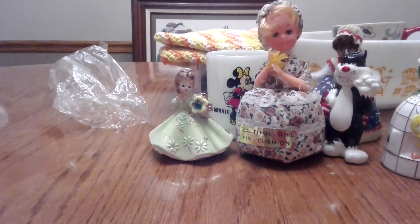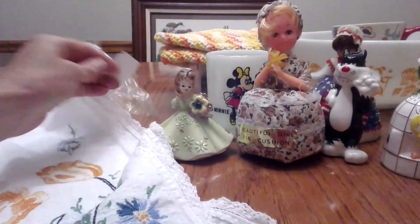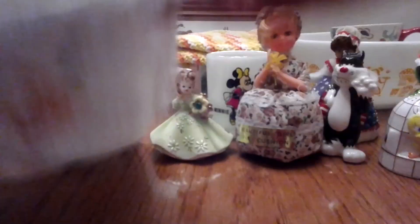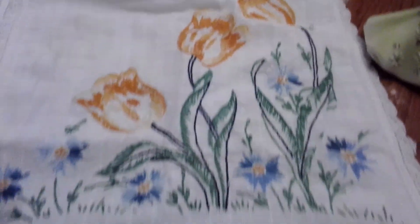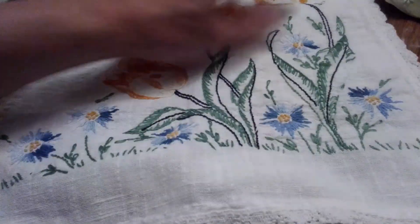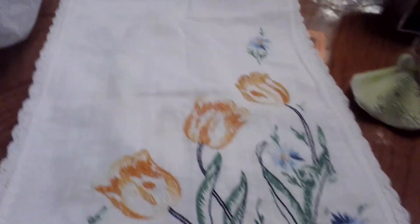Another ARC haul — this might have been a different day. I got this really pretty dresser scarf for $1.50. It's two-sided and embroidered with tulips — really clean. I love flowers and tulips. I'm actually going to put this on one of my dressers in my guest room. It's that long, doubled over, and it was really clean.